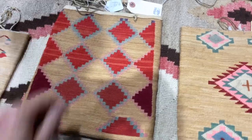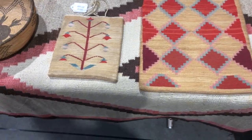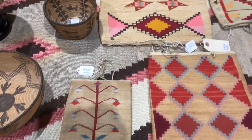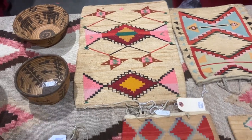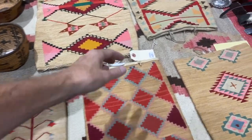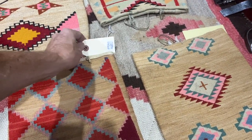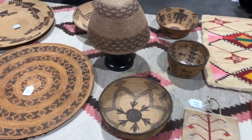They all use vegetable dyes — none of the aniline dye they use in the new ones. That's a great way to tell the difference. They have a real softness compared to the new ones. These are just really amazing, beautiful pieces you don't see very frequently. This guy has been a specialist for many years, which is why he's able to put these big prices on them — he's getting things that other people are not seeing.